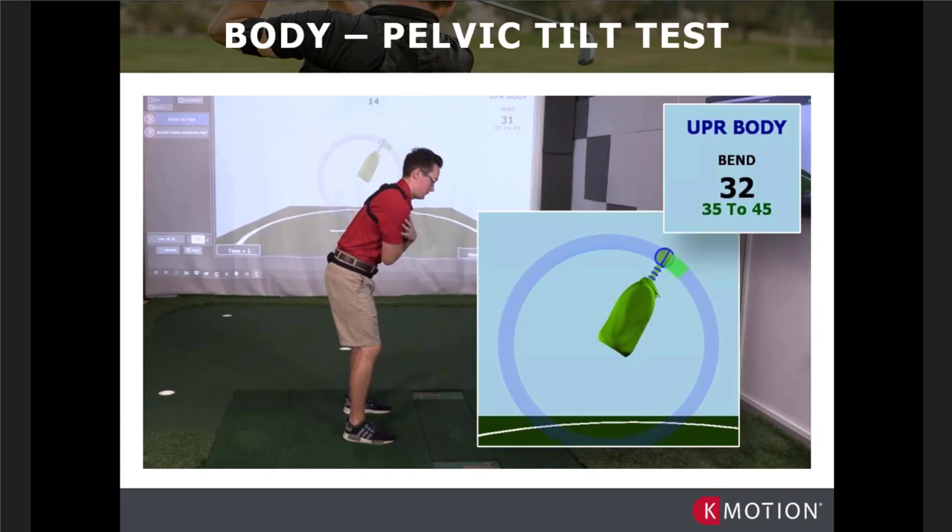For pre-test to post-test there's no way to be reliable and valid by relying on the naked eye, but when we have the sensors on it's a systematic approach. On test one we saw Connor went from 40 degrees of forward flexion to 20 degrees when he anterior tilted. If by the end of session one we can see a reduction of 50% — say he goes from 40 to 30 — we can quantify and validate that our strategy is in fact providing good results.